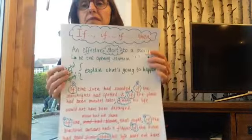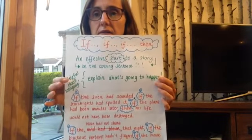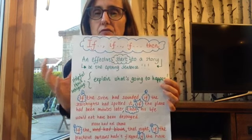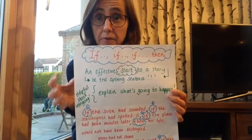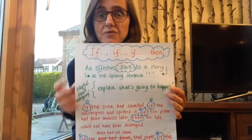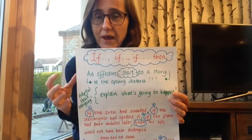So let's have a look at how we will write our own if, if, if, then sentences. We're thinking about using them at the start, and the nice thing about using them as a start is they're a really good hook. You're telling your reader what is actually going to happen, but that's actually really intriguing. The reader's kind of like, how's that going to happen? How's it going to link — what's going to happen?